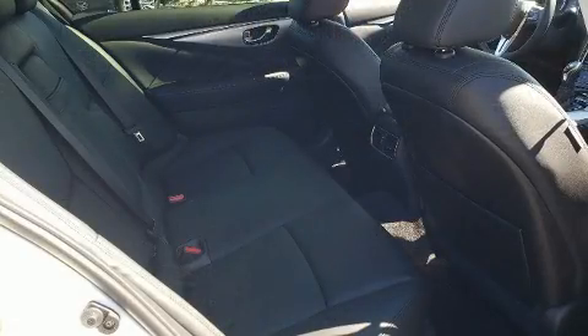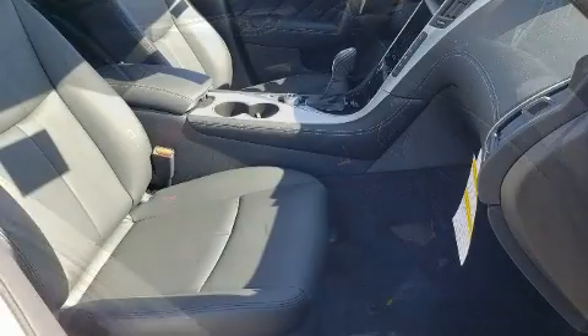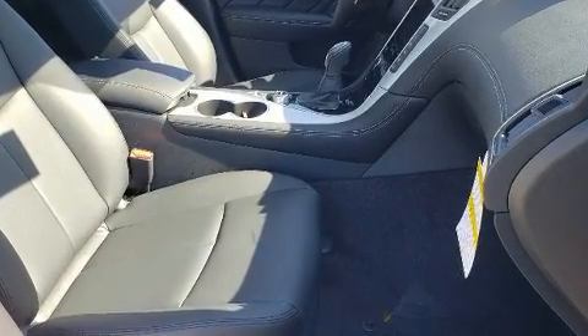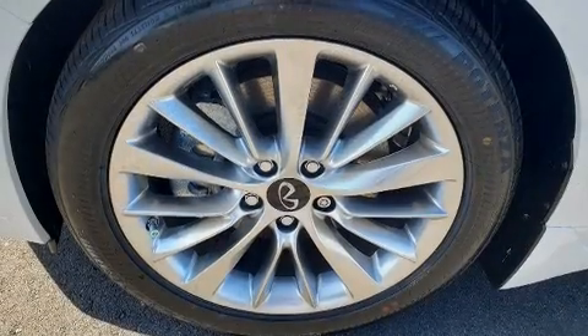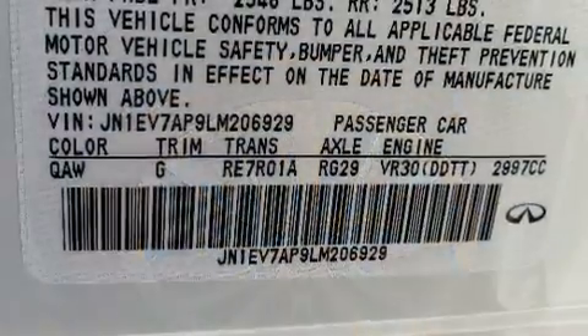Infiniti ensures the safety and security of its passengers with equipment such as dual front impact airbags with occupant sensing airbag, head curtain airbags, brake assist, and four-wheel disc brakes with ABS.